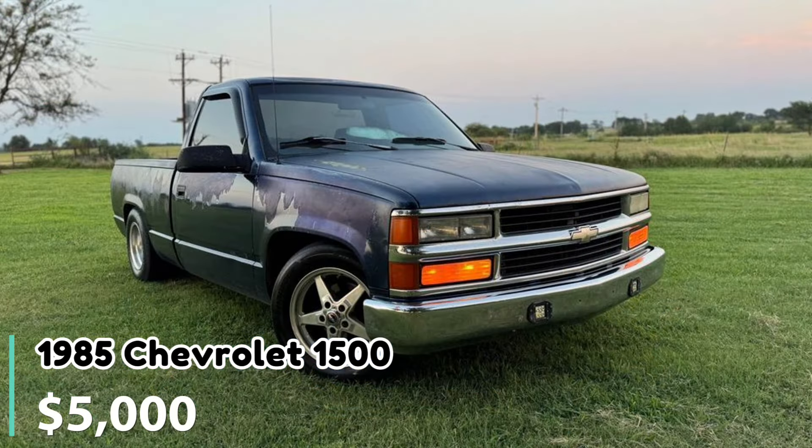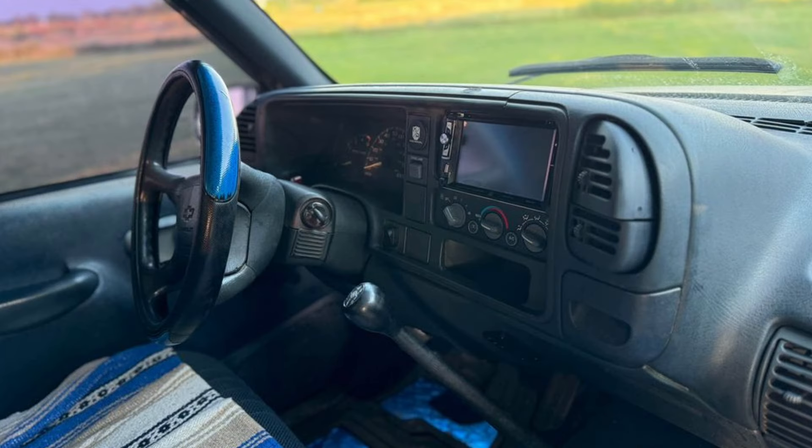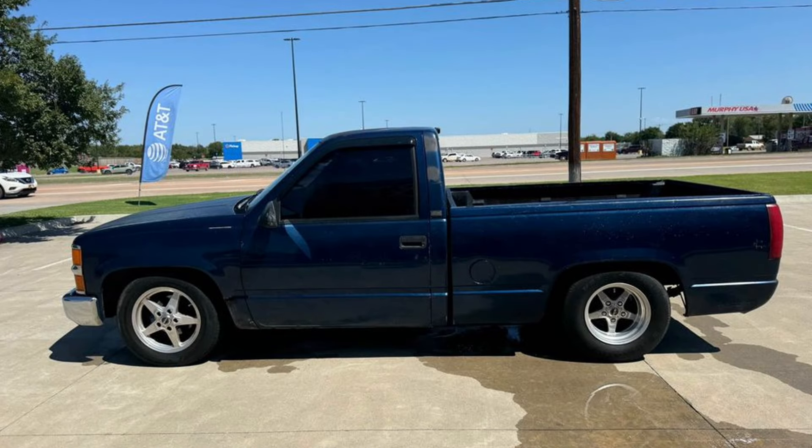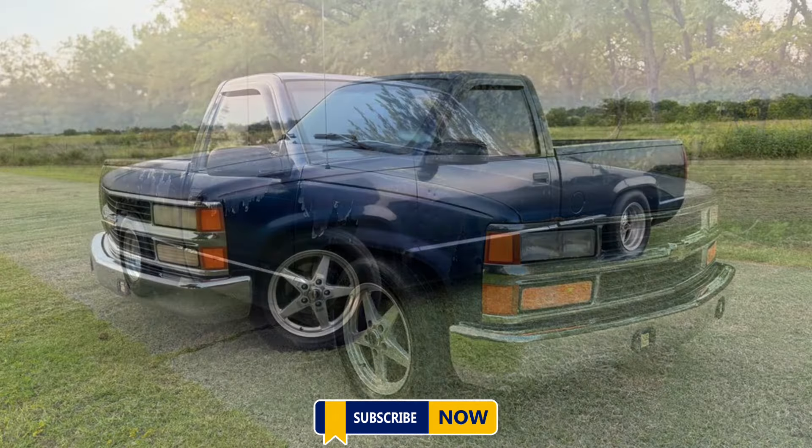Number ten: 1985 Chevrolet 1500 regular cab short bed. Listed for $5,000 in Shawnee, Oklahoma, with 215,000 miles, it's a sharp-looking truck that runs and drives great. It has a V6 engine paired with a five-speed manual transmission. While the paint could use some touch-ups, the truck is described as reliable and ready to drive anywhere. No trades are accepted and only serious inquiries are requested.